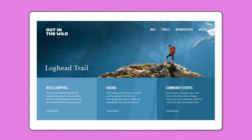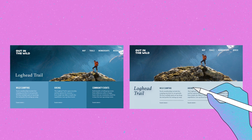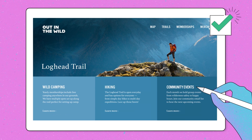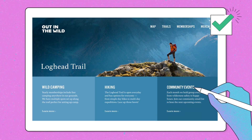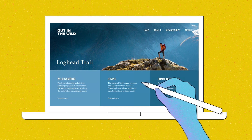And challenge number three: try putting it all together. Use the example project to start with some typography that needs a little fixing up. Do the same exercises we did today to make improvements. This can get really interesting, and you'll start to notice new connections.